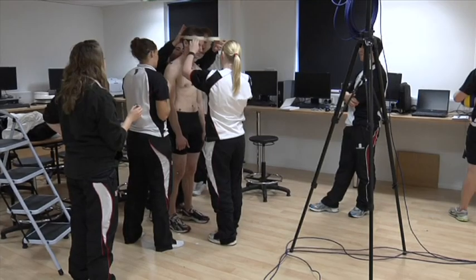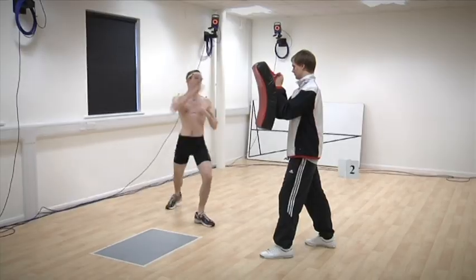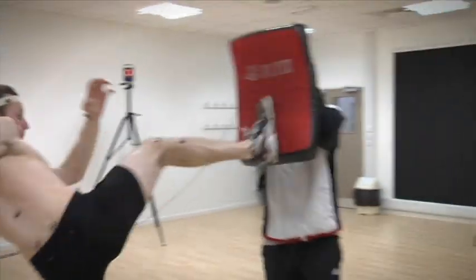The biomechanics lab supports a 3D motion analysis system, force plates and EMGs, enabling students to accurately analyse movement and sports performance.